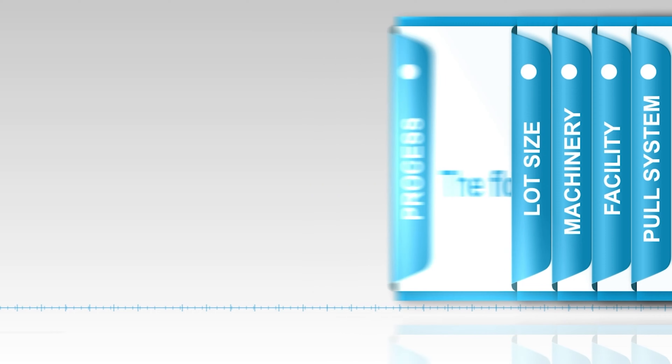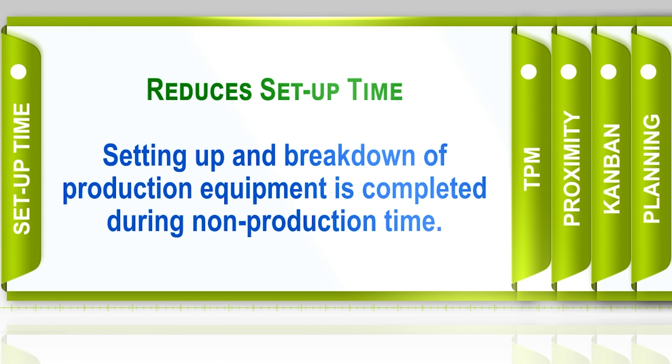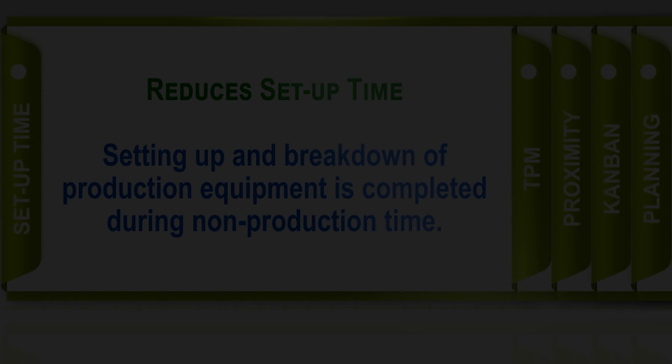Just-in-time simplifies the production process in several ways. One is reducing setup time. If it takes 30 minutes every morning to set up to produce a product for several employees, that adds up over time. If we can reduce that 30 minutes to five minutes, we save and allocate more time for production. One way companies do this is after production ceases the day before — employees are required to clean their workstations and set up for the next day before they go home, so they can start production on time the following morning.